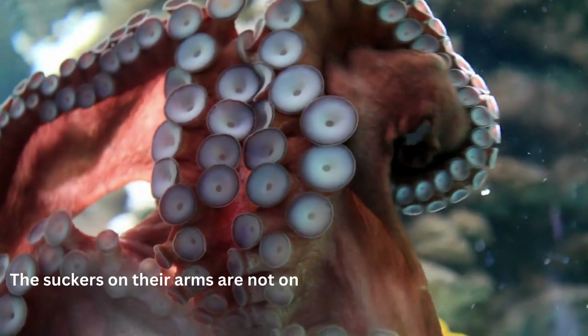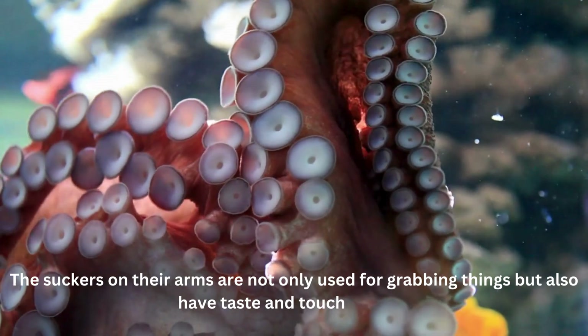The suckers on their arms are not only used for grabbing things but also have taste and touch sensors.